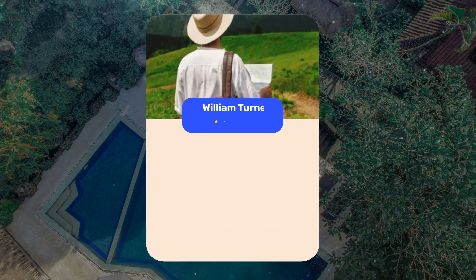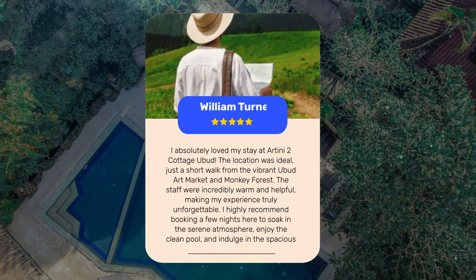Guests also loved the incredibly warm and helpful staff, making their experience truly unforgettable. They highly recommend booking a few nights here to soak in the serene atmosphere, enjoy the clean pool, and indulge in the spacious rooms with private balconies.